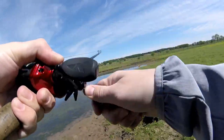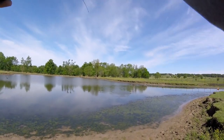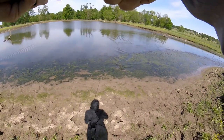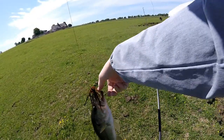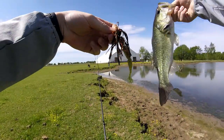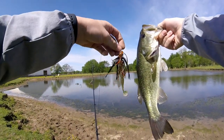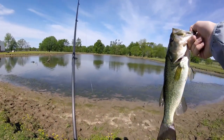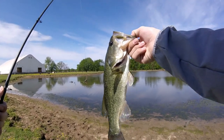Got another one! Fish number three on the day — and it's a decent one too. Oh yeah — fish number three on the chatterbait and he hit it solid. Not very big, actually kind of skinny, but a pretty decent fish. He almost hit it as soon as it hit the water — that is something else. Fish number three on the day for me.